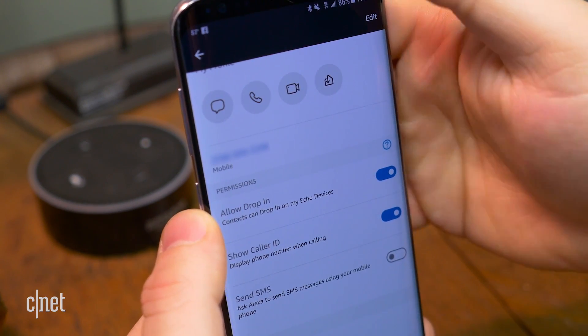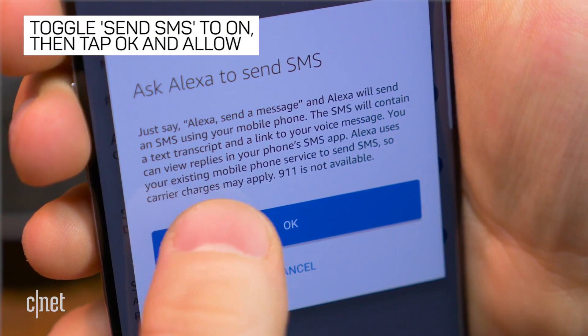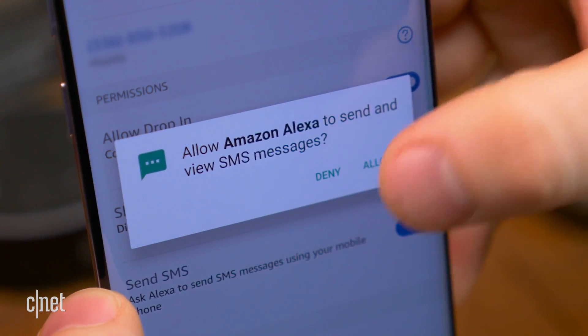Under Permissions, tap the toggle next to Send SMS to enable it. Tap OK, then tap Allow to give Alexa access to send and view SMS messages.